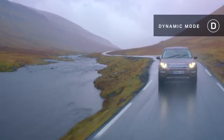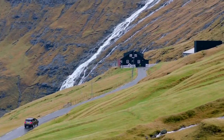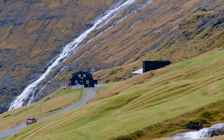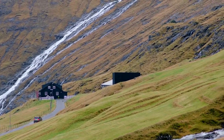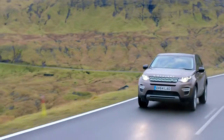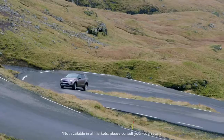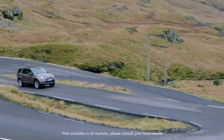Dynamic mode, perfect for sporty on-road driving. In this mode, throttle response is sharper, the gearbox will change at high revs and the dampers will make sure the car feels planted on the road. One of Land Rover's latest technologies, torque vectoring by braking, will allow you to tackle the corners with even greater stability.